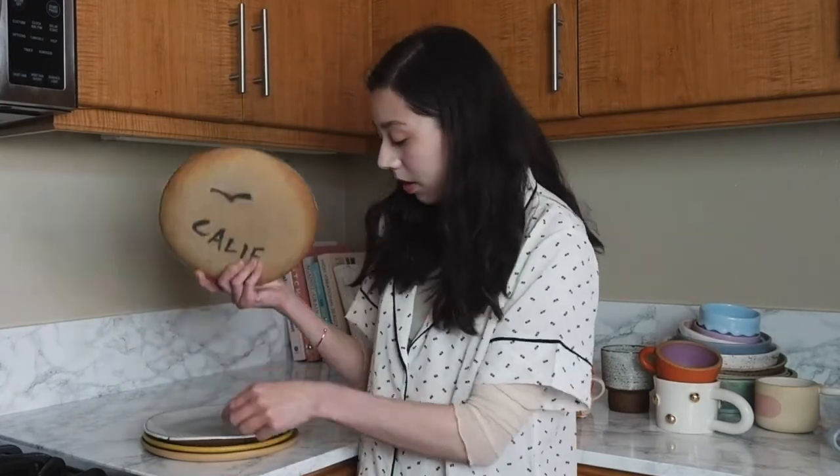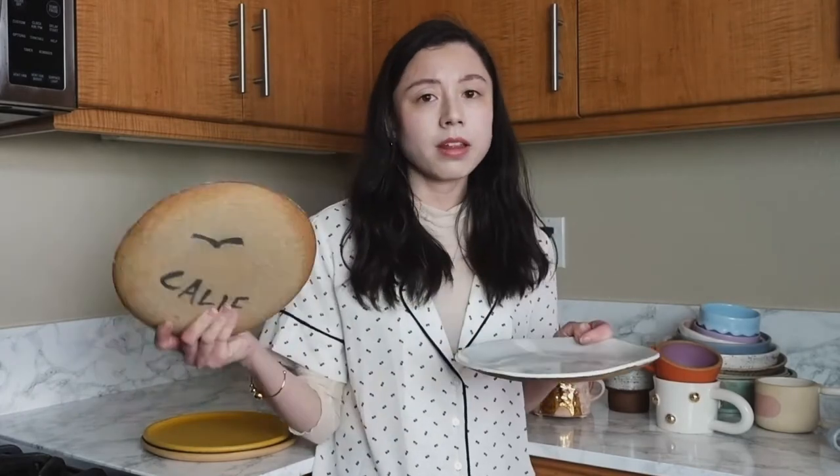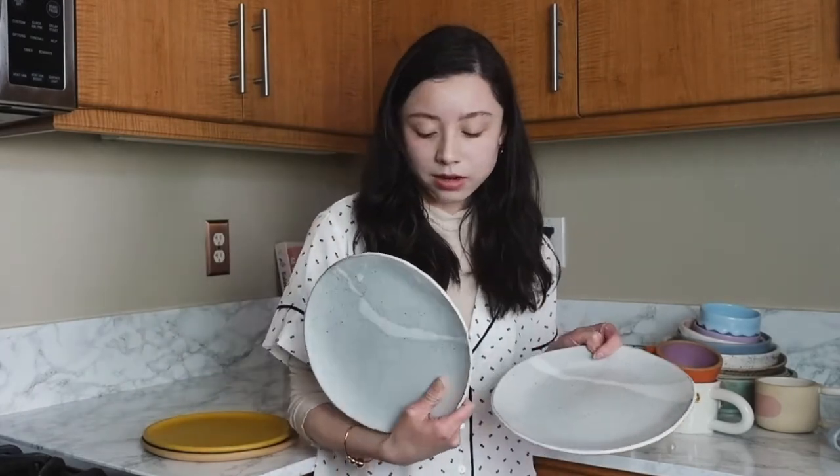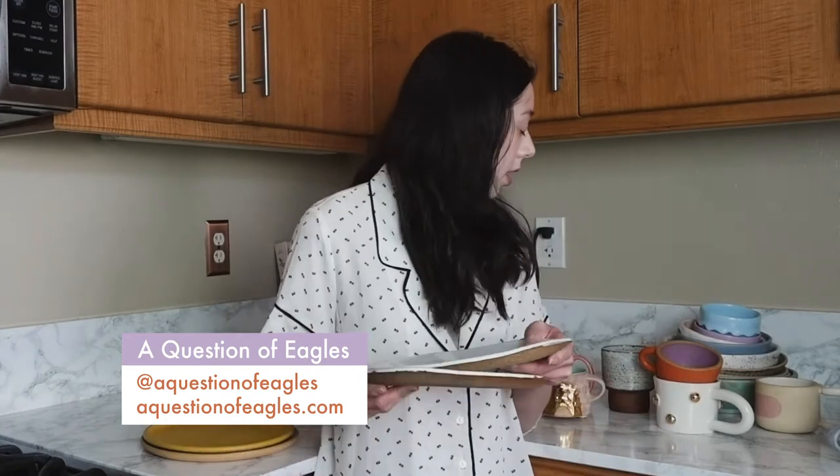Plates. These two plates are by a ceramicist based in LA and they are called A Question of Eagles. They make plates, bowls, and mugs — they all kind of have this nice earthy tone. Actually this mug is also by them, so you can tell their work all kind of looks the same.